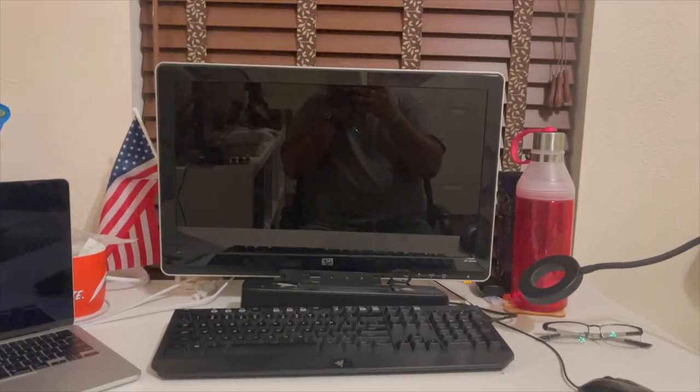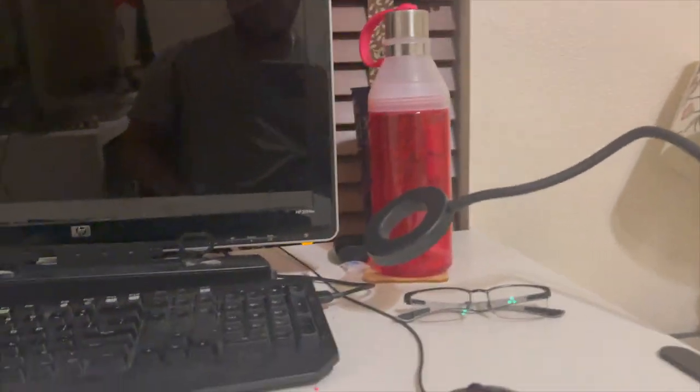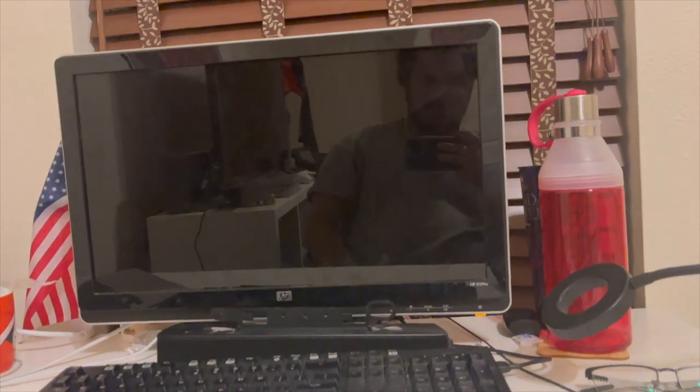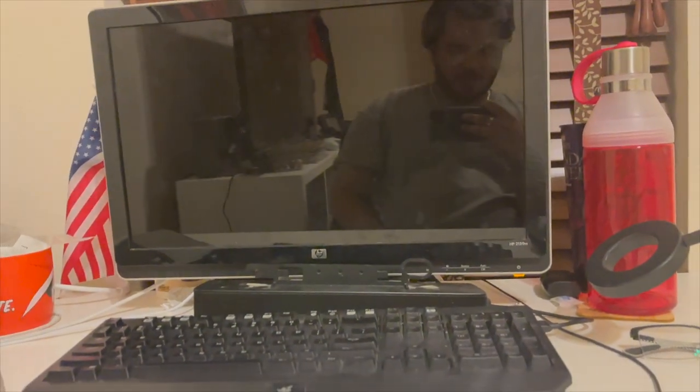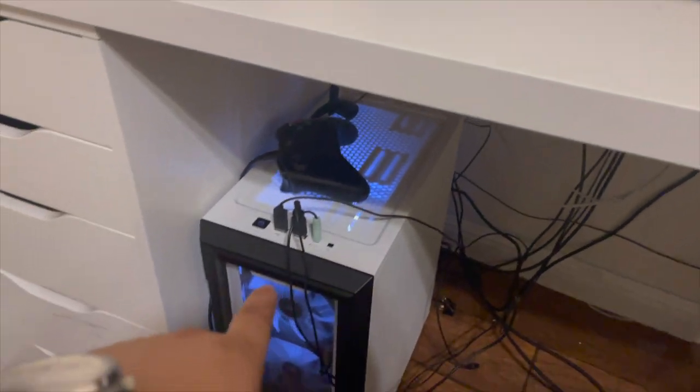Let's start with this monitor — you've seen it before. This is a monitor I've been using since I was a kid, since around 2008 or 2009. We've had this in the house for a very long time. I'm currently saving money to get a better monitor, but right now I have it hooked up to the gaming PC.